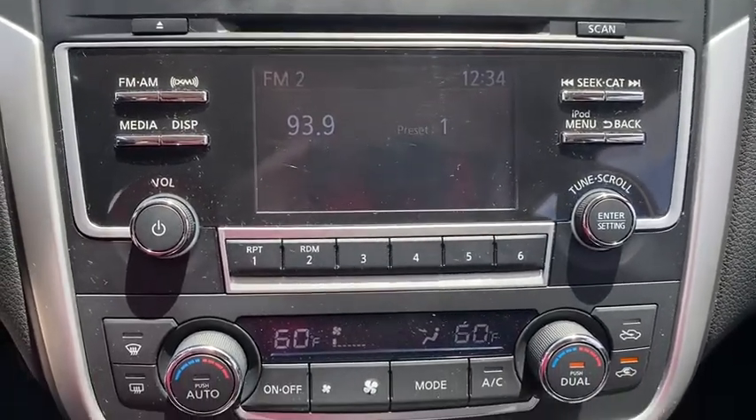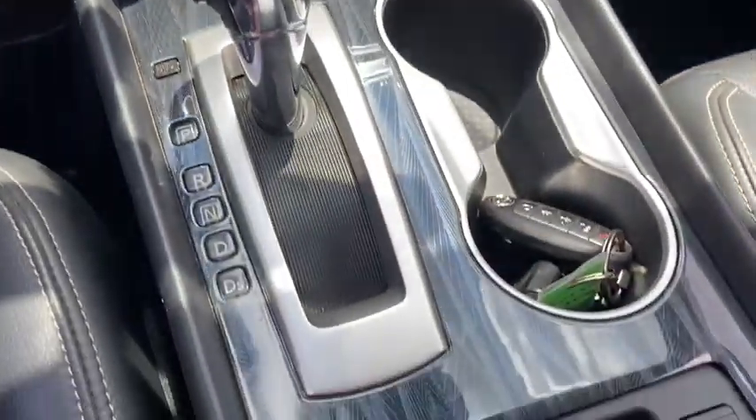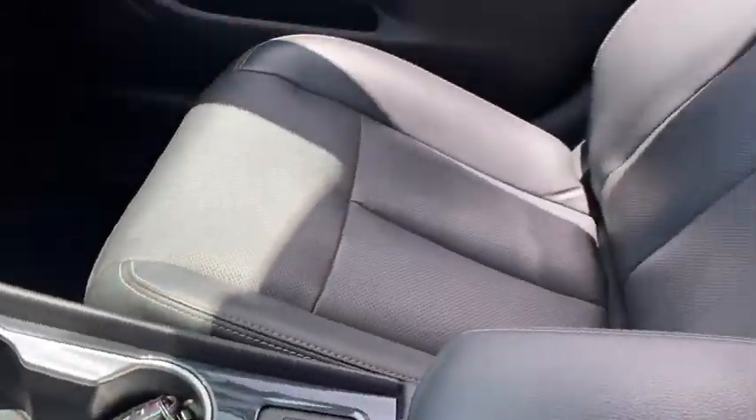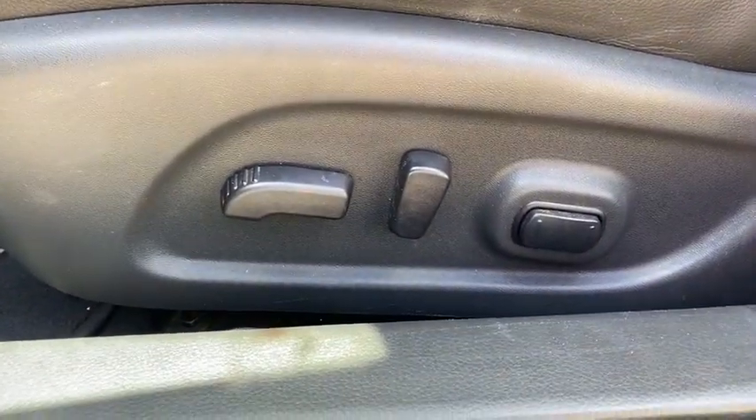Front-wheel drive, auto-off headlights, premium sound system, rear defrost, universal garage door opener, AM-FM stereo radio. This beauty is sure to make you the talk of the neighborhood, so call or drop in for a test drive today.